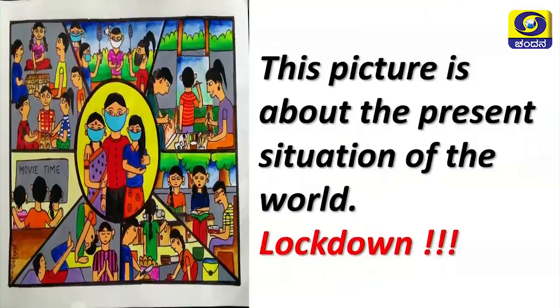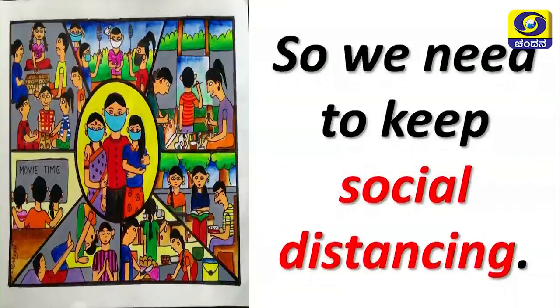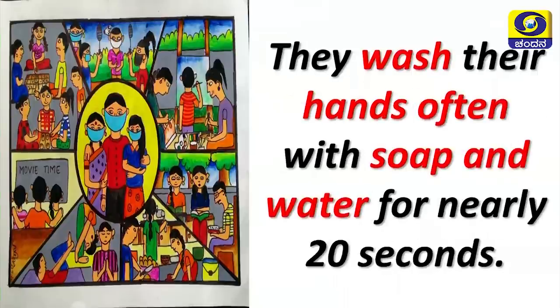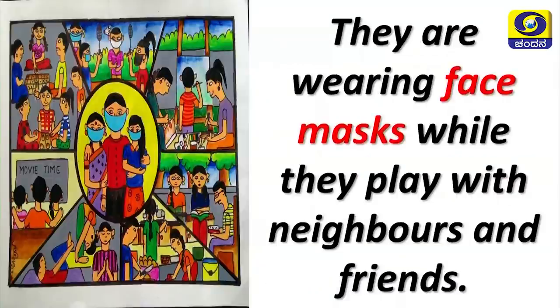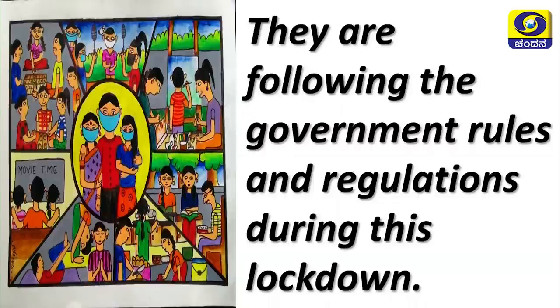This picture is about the present situation of the world — lockdown. A dreadful virus, coronavirus, has disturbed mankind. This virus is transmitted physically, so we need to keep social distancing. People stay home and engage in different activities. They wash their hands often with soap and water for nearly 20 seconds, drink warm water, and eat healthy nutritious food. Children help their parents, play games, listen to online classes, draw, and watch movies.